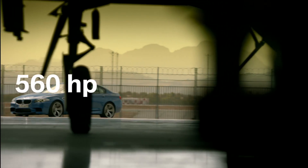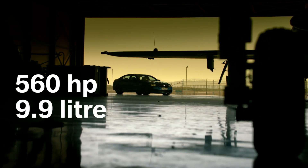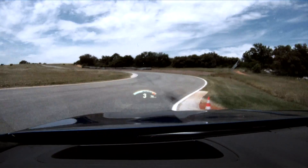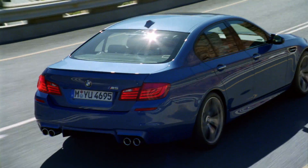560 horsepower, only 9.9-liter fuel consumption, superb response characteristics, perfect for racetracks or everyday use — the new BMW M5.